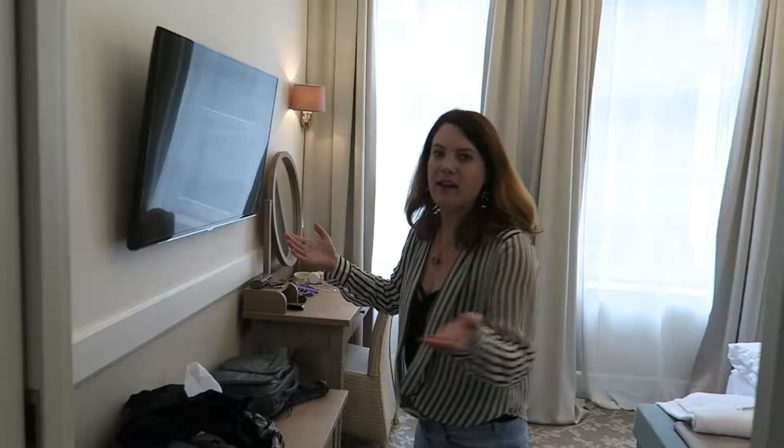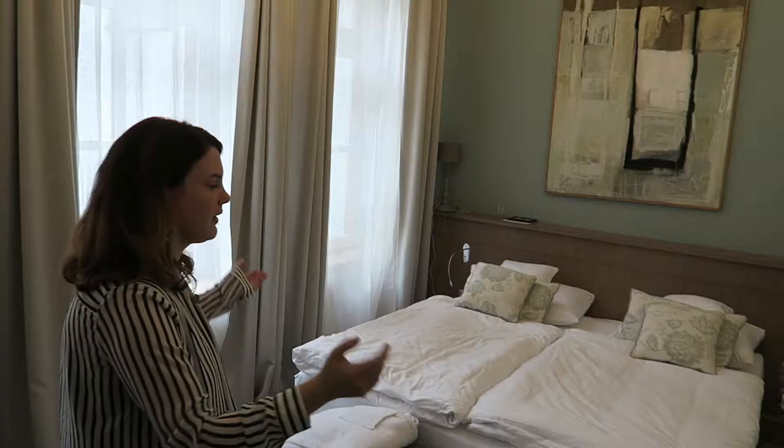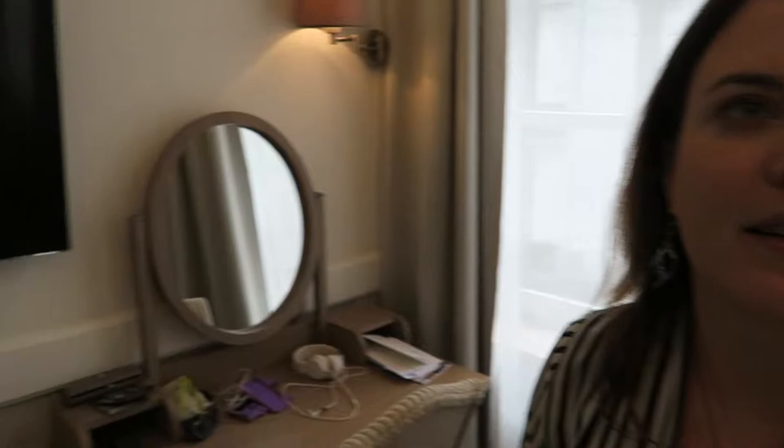Here's our bedroom — more space, beautiful windows, and a king size bed. Love the chandelier, it's gorgeous. We also have another really massive TV in here. Over here you could either do your makeup or use it as a desk.